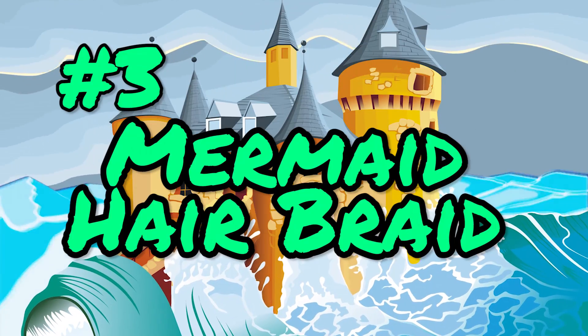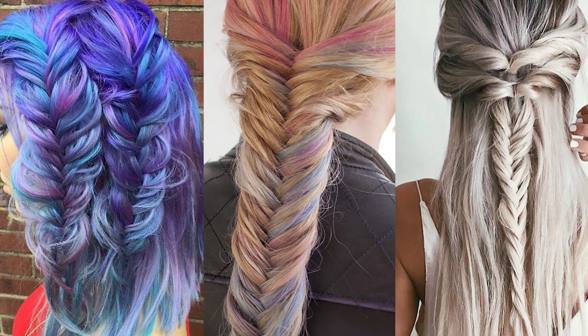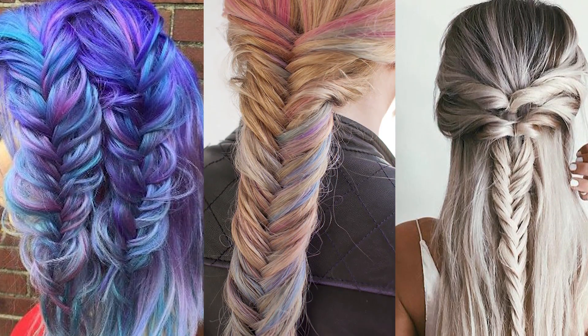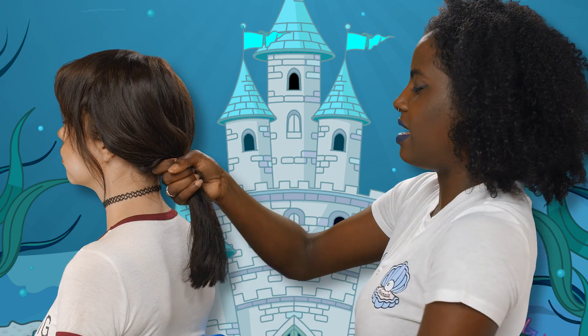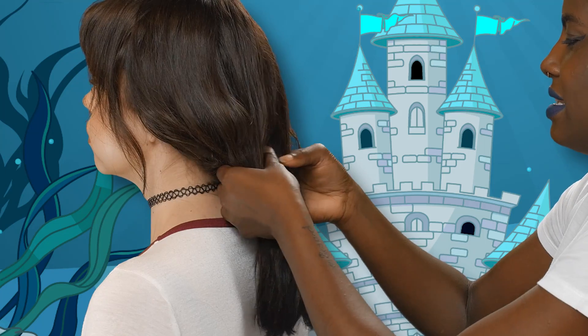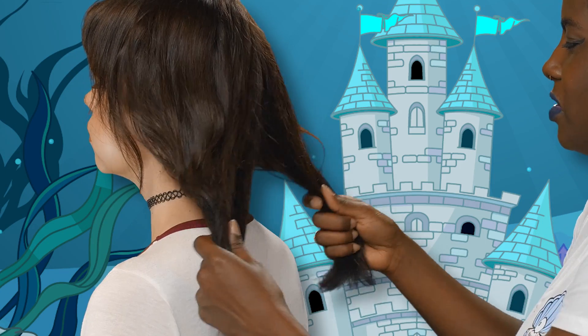Number three: a mermaid braid. To be a mermaid, you have to have mermaid hair. And the hairstyle 'mermaid braid' already has the word mermaid in it, so we're going to try to do one right now on Olivia. First, tie all of the hair together. Then undo what you just did and split it into two parts.